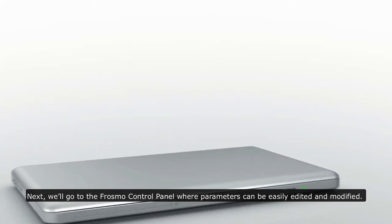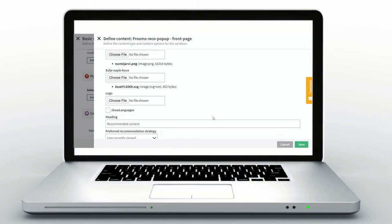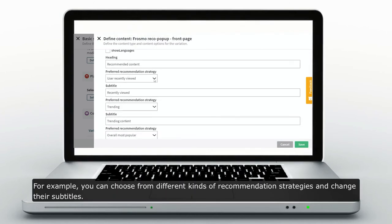Next, we'll go to the FroSmoke control panel where parameters can be easily edited and modified. For example, you can choose from different kinds of recommendation strategies and change their subtitles.